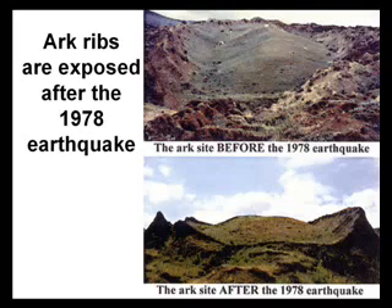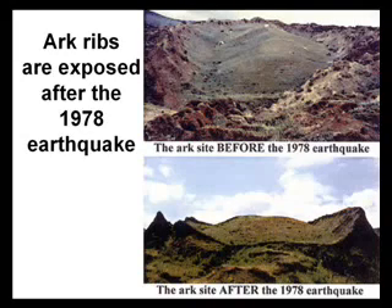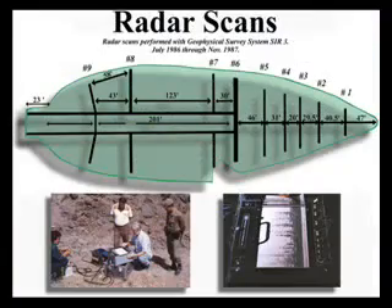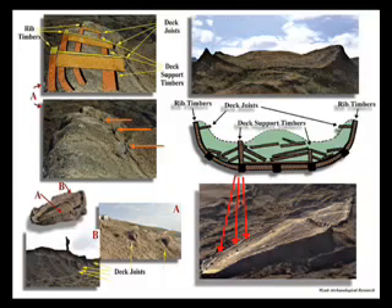there was an earthquake which exposed ark ribs or deck timbers. The government there is 100% confident in this being Noah's Ark. They even built a visitor center there. Using radar scans, they found this to be a seagoing, man-made vessel made of complex parts.